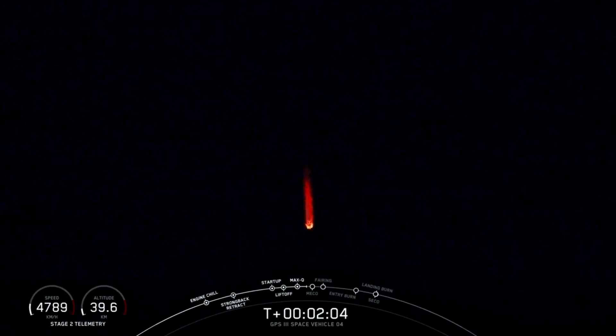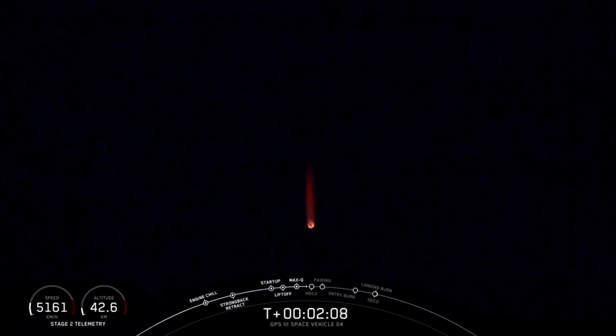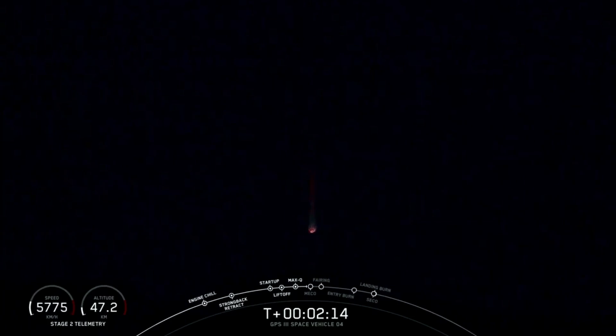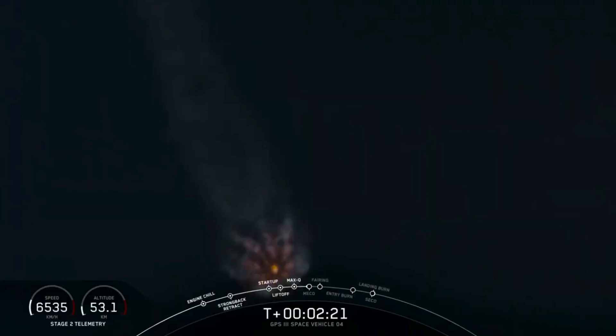The usual three-sequence event will happen in rapid succession: main engine cutoff — we'll shut down the nine Merlin 1D engines, you can see them glowing there in the night sky — stage separation, and then startup of the second stage engine. Nice view from the ground camera looking up at the nine Merlin 1D engines on the business end of the Falcon 9 first stage.